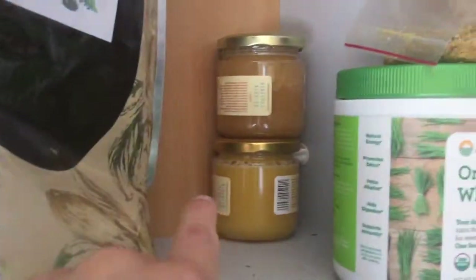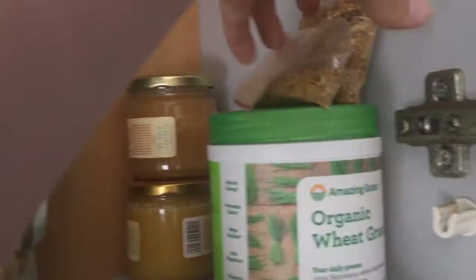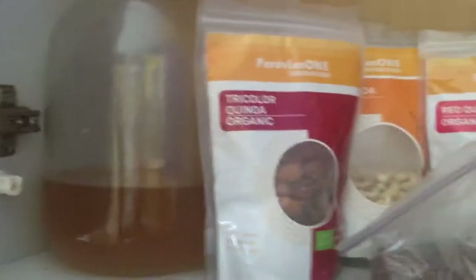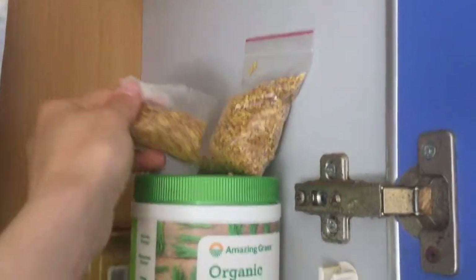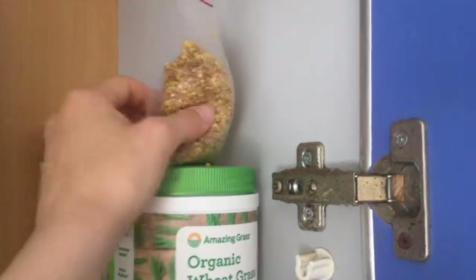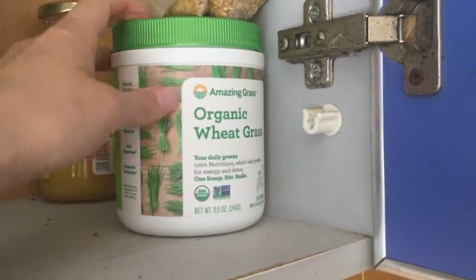We have some honey that I got on sale that I haven't eaten yet — maybe we'll use it when the big honey runs out. We also have another kind of local honey that's almost out, and some organic coffee that Matthew's parents sent him from the U.S. I also have local bee pollen from the local apiaries — there are a lot of apiaries in this area.